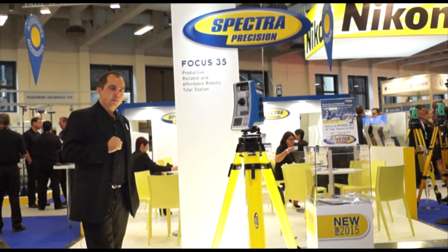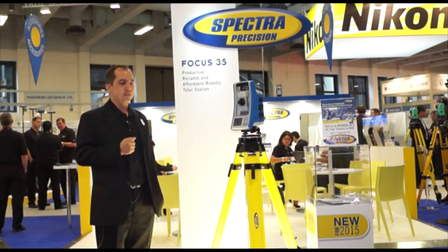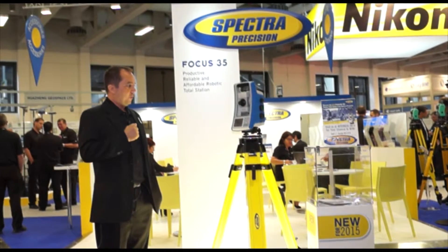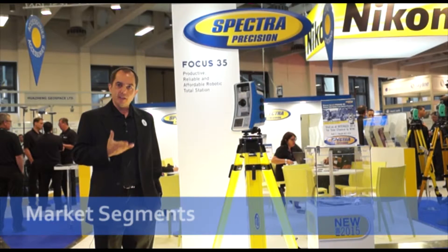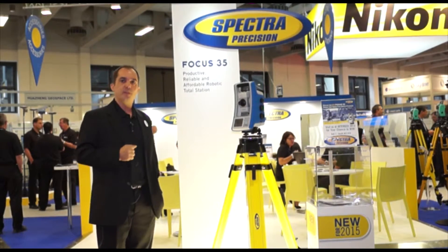The Focus 35 is our productive, reliable, and affordable robotic total station. We typically provide this device to customers in developed countries such as the American market or Western European countries.